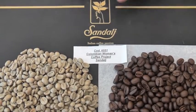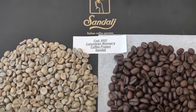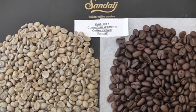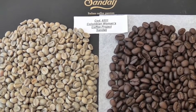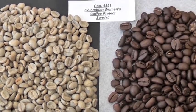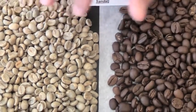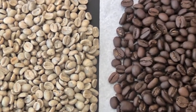Here we have the coffee in front of us from our Colombian Woman's Coffee Project. As you can see in the green, the selection is good — it's a nice, clean selection. What we found on the screen size was 32% screen 17, 33% screen 18, and 15% screen 19, giving you a total of 80% over screen 17.